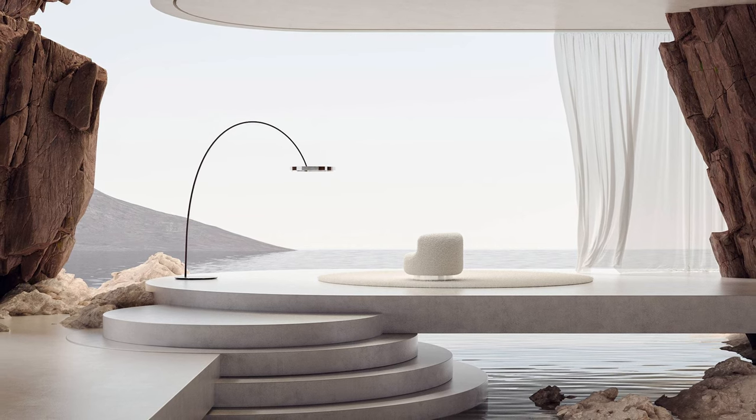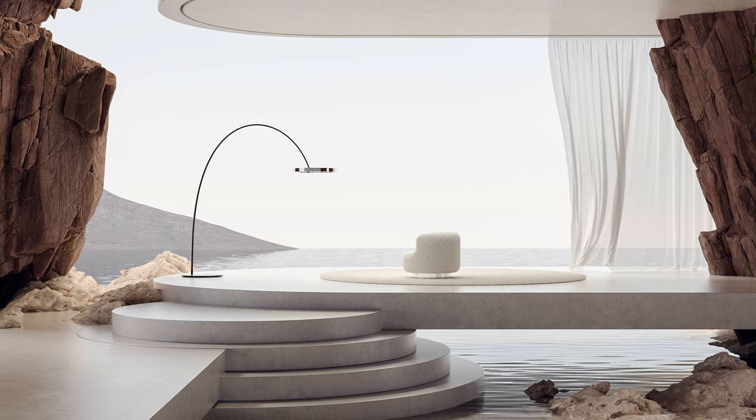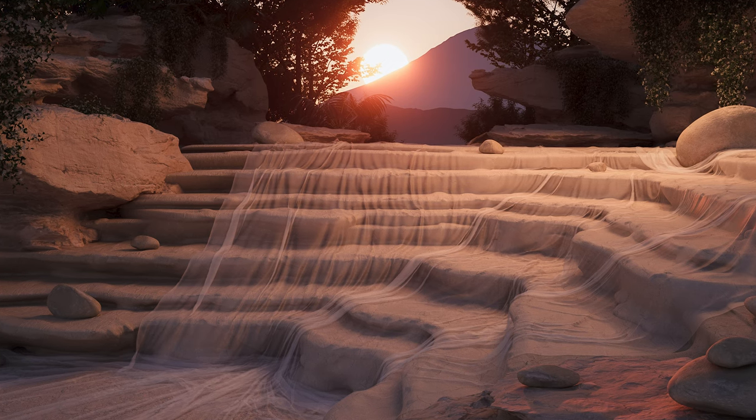Even though there's nobody in the scenes, it feels like there are people there enjoying this amazing resort. And looking at this, I wish I was one of them.